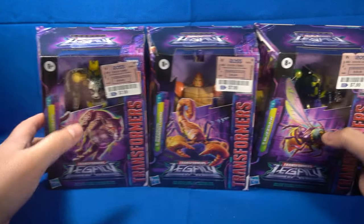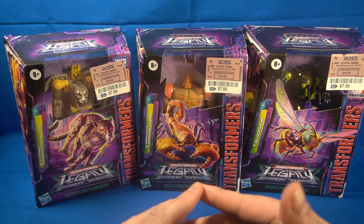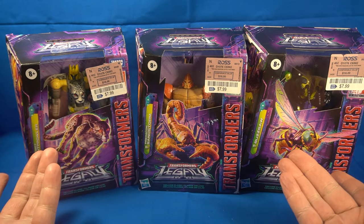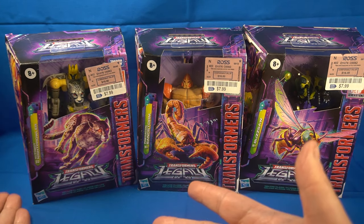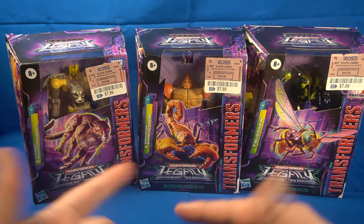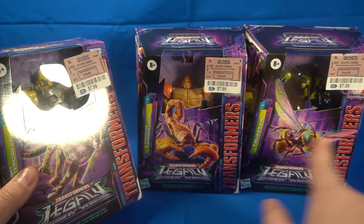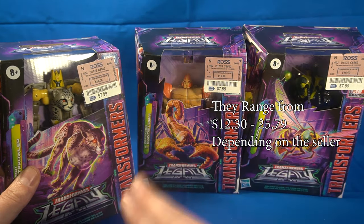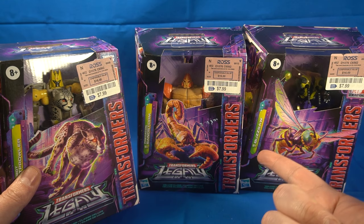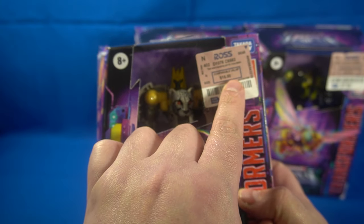The last things I got are some Transformers. I'm not going to open any of these, and not because I'm reselling them — my Beast Wars collection is all CHUG figures, all Kingdom, and these are all Legacy. They just switched the packaging from War for Cybertron Kingdom to Legacy, so that's the only difference. I already have each of these figures. They were all about eight bucks; these normally retail for around $22, and I think they're now $25 as Legacy deluxe class figures.